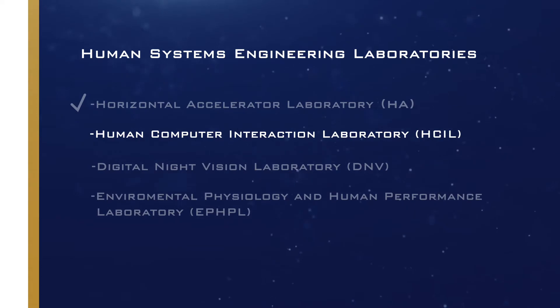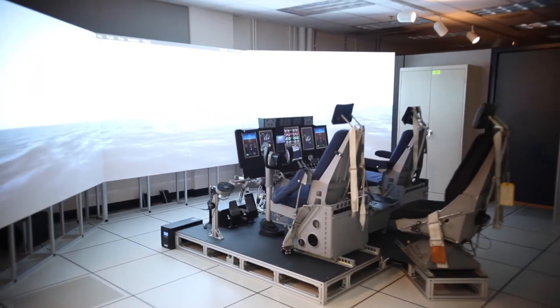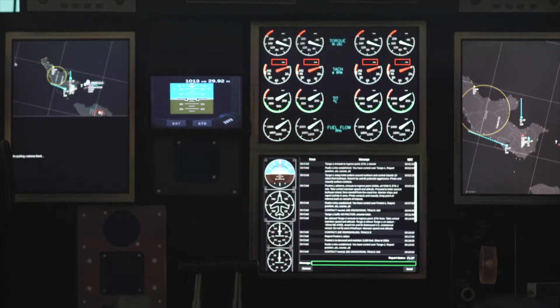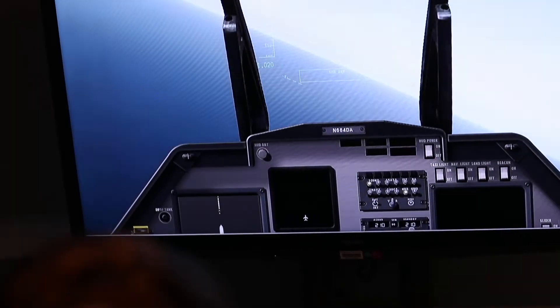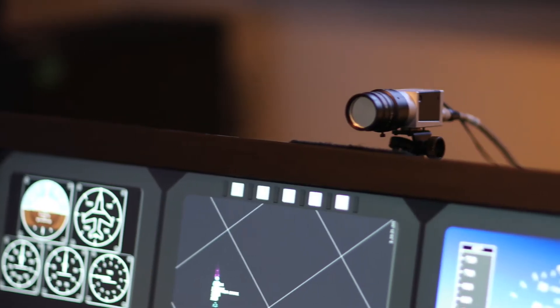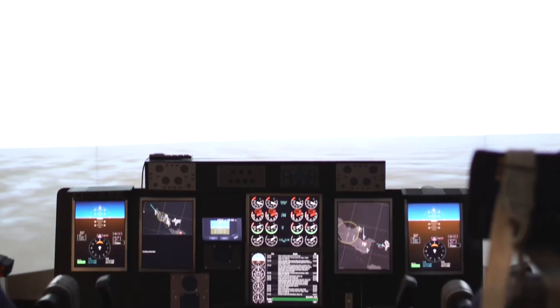Next up is the Human-Computer Interaction Lab, or HSIL. I'm Matt Leikach, manager of the Human-Computer Interaction Lab. HSIL resides within the Human Systems Engineering Department at the Naval Air Warfare Center Aircraft Division. We have two primary services: first, a risk reduction capability where we prototype and validate user interfaces — both hardware and software — for U.S. Navy and U.S. Marine Corps platforms. Second, we're a research facility looking into state-of-the-art user interface technologies to determine their applicability for military weapon systems.